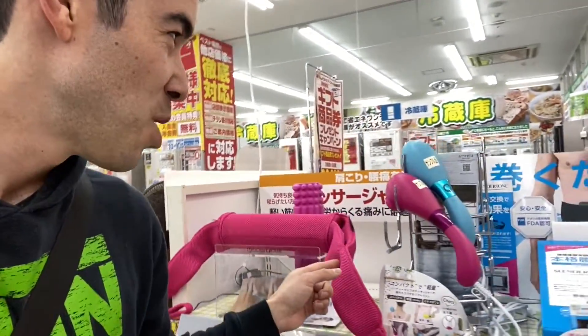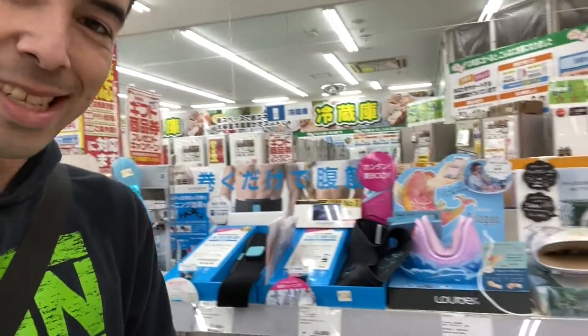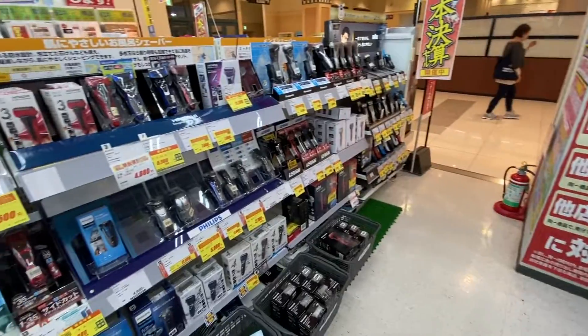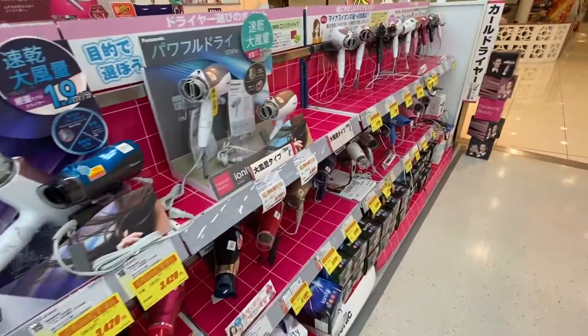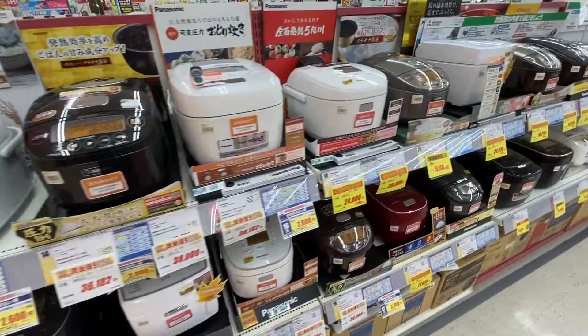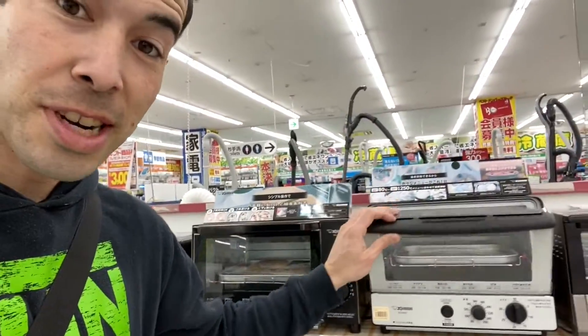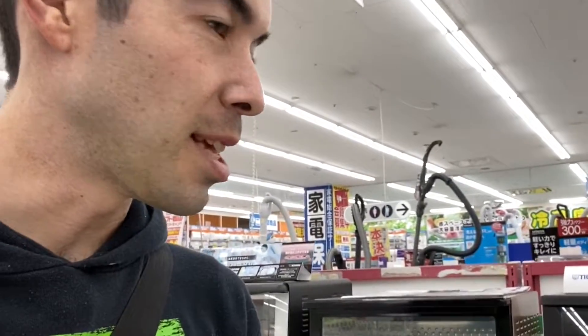No electronics store would be complete without massagers. That looks like a weapon. Here's hair dryers — I bet these things blow. Of course, rice cookers. Gotta have your rice in Asia. Japan actually doesn't have regular ovens, so this is really all you get — a toaster oven. You're not cooking any Thanksgiving turkey here. Actually, they don't celebrate Thanksgiving in Japan because they were already founded, I guess.